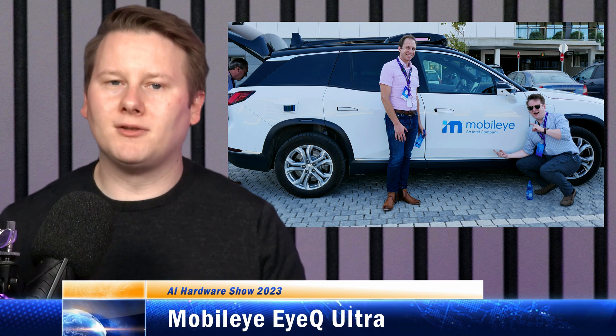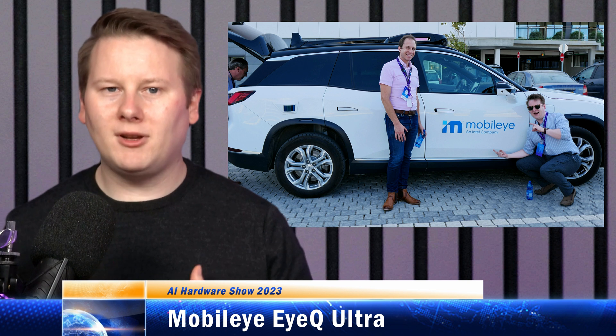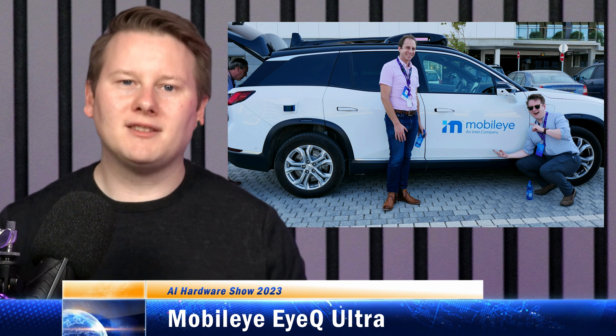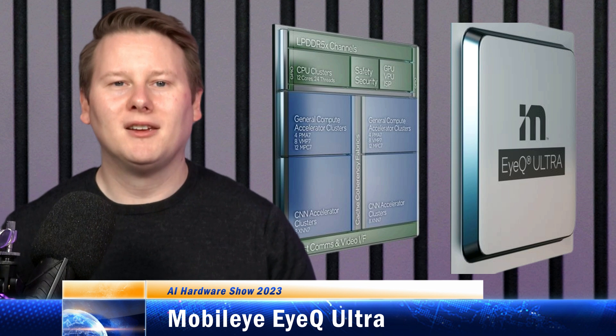If we speak about autonomous driving, there are plenty of players to talk about and Mobileye is one of the biggest. Mobileye, a division of Intel moving to IPO, uses a series of its own custom designed chips built at TSMC to take in multiple inputs for autonomous driving and process them inside the car.